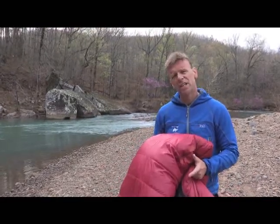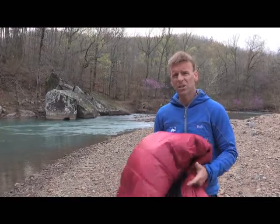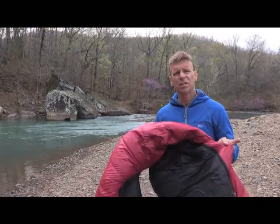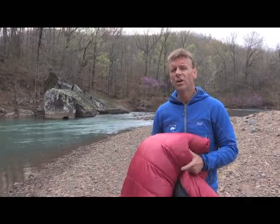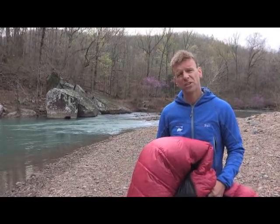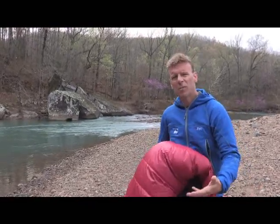Synthetic will keep you a little bit warmer if it does get wet, but synthetic is not near as warm as down is going to be. So there's definitely a little bit of a give and take there. For me, I've just gotten to a point where I always use down sleeping bags. I like them better — they're lighter, they're warmer, they are more expensive, but they'll last a lot longer. A good down sleeping bag may last 20 or 25 years if you take care of it. A synthetic bag may last 5 to 6 to 7 years. So in the long run, even though it's cheaper, you end up having to buy more bags.